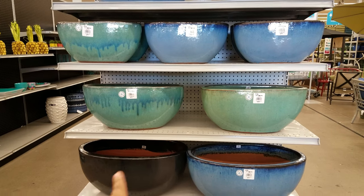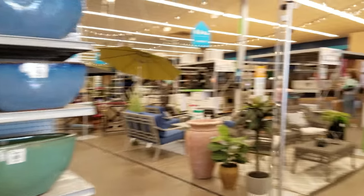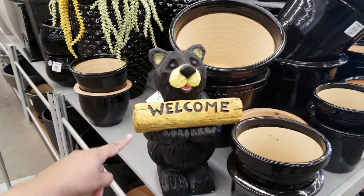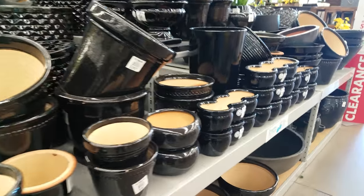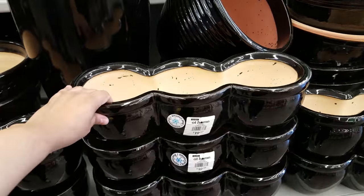This one here is $50, and down here $70 again. They have black ones too. Oh look at that bear — he's so cute! He's going to be $30. All these pots are different prices: $40 for that one, and a three-piece set here is $20.